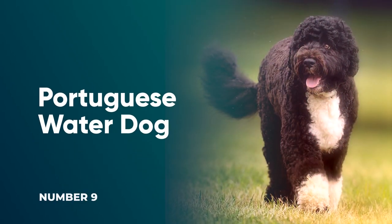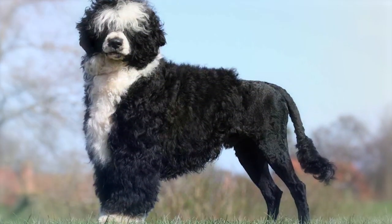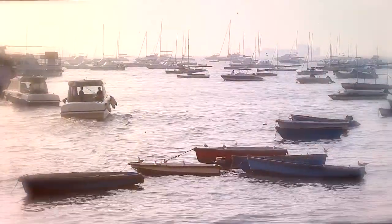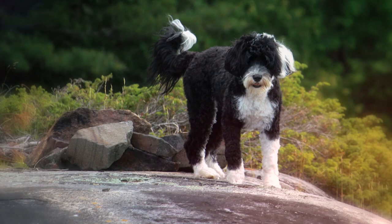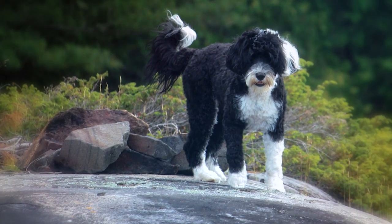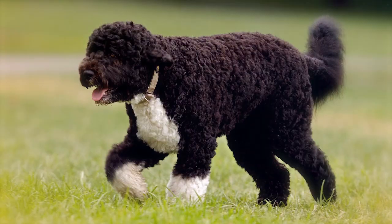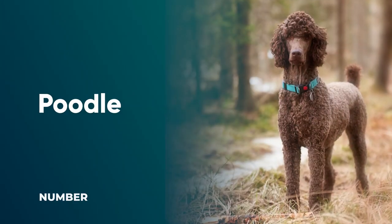Number 9: The Portuguese Water Dog. This breed's coils aren't only beautiful — they also serve a purpose. These good-natured dogs were initially bred to help Portuguese fishermen on their boats, so their waterproof curls came in handy for swimming. With a coat that ranges from tight curls to loose waves, Portuguese Water Dogs require some maintenance to keep them looking their best, since their coat is made up of hair, not fur, meaning they need to see a groomer regularly.